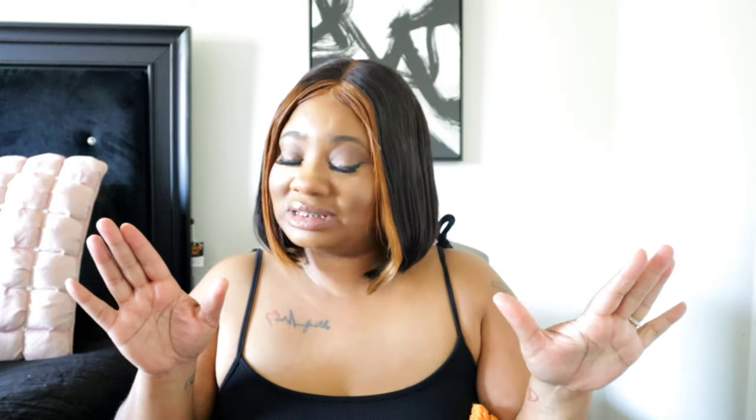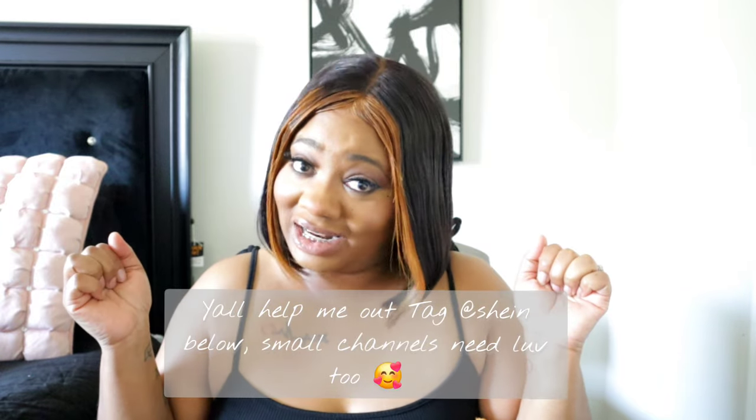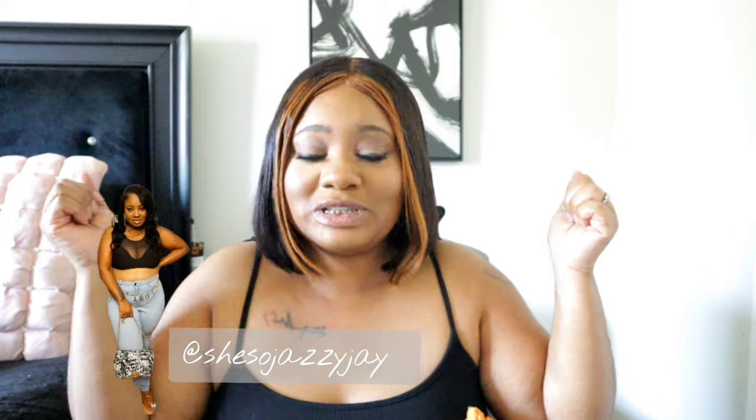Today is going to be a curvy fashion haul for the spring. I'm going to give you some vacation looks, some girls' night out looks, some nights out with your bae looks — I got all of that wrapped up in today's video. I'll leave the link to everything down below. It's not sponsored, but Shein, holla at your girl! If you pick any items and put a look together, make sure you're following me on Instagram and tag me — I want to see the outfit you put together. With that said, let's jump right into today's haul!